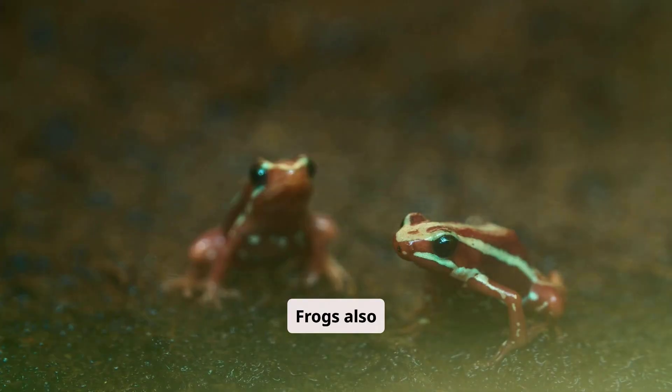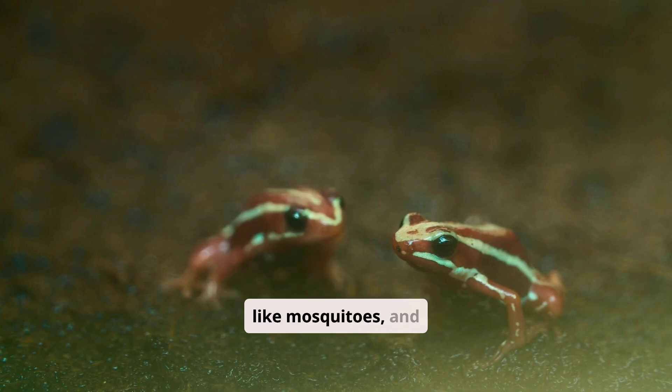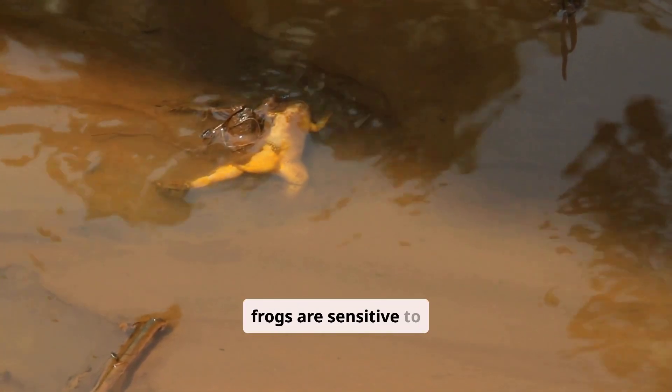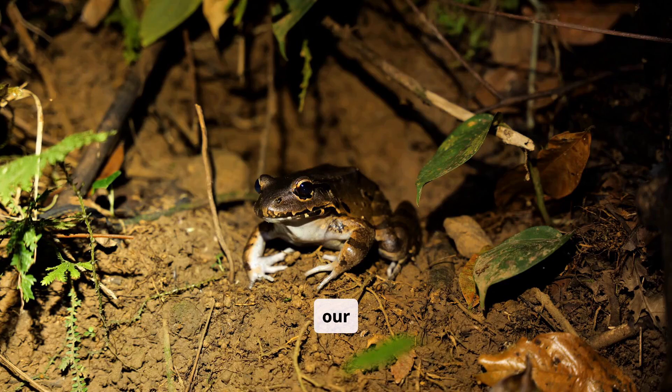Frogs also play a very important role in the environment. They help control insect populations like mosquitoes and are food for birds, fish, and mammals. Because frogs are sensitive to pollution and changes in their habitat, they are important indicators of the health of our environment.